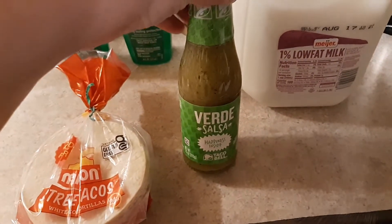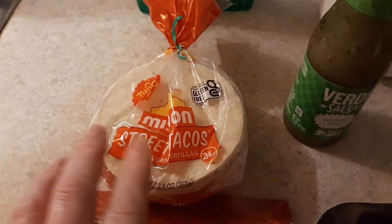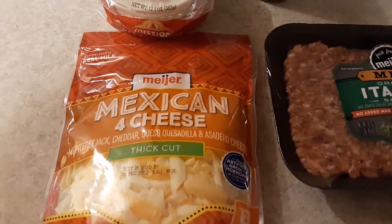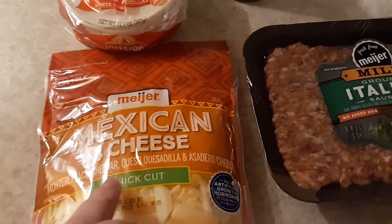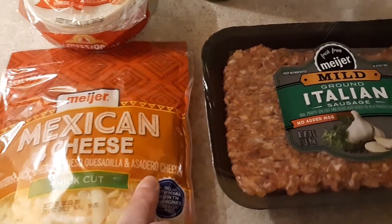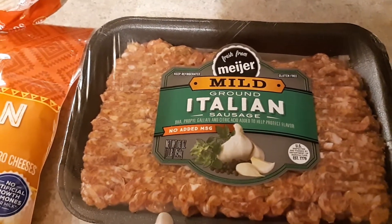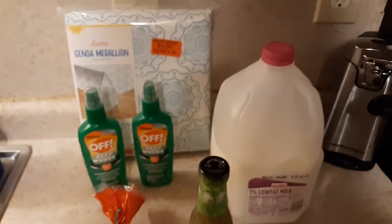For the food items, I picked up one gallon of milk, a thing of salsa verde because we just opened the last Taco Bell salsa verde we had, another pack of street tacos — this one is not broken, as you can see — and a bag of baby cheese, which is the thick-cut Mi brand Mexican cheese with Monterey Jack, Cheddar, Queso Quesadilla, and Asadero cheese. Lastly, I picked up this one-pound package of Meijer ground Italian sausage, on sale for $2.99, which will make two meals. That's everything I picked up at Meijer this time for $14.15.